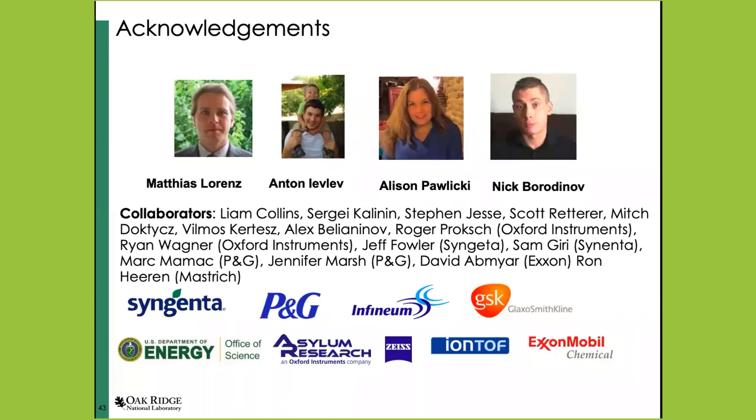So with that, I'll finish and leave it for questions. Of course, this work has been done over many years by multiple people in my team who have contributed and have now moved on to brighter pastures. Some have stayed at Oak Ridge and became staff. It wouldn't be possible without all our collaborators and our sponsors. Thank you very much.